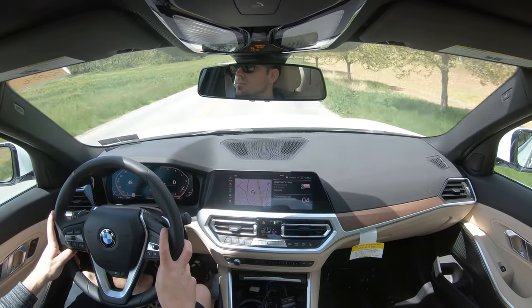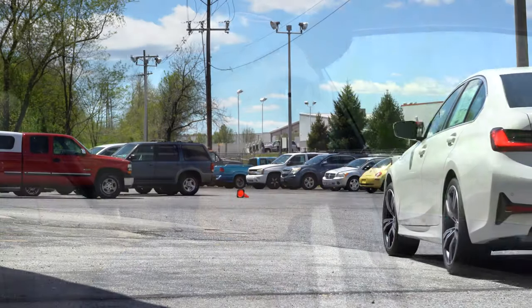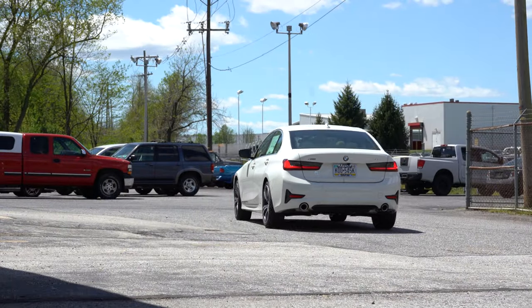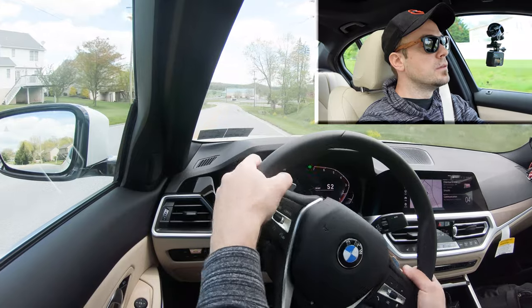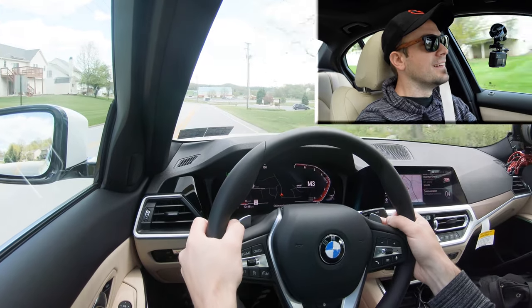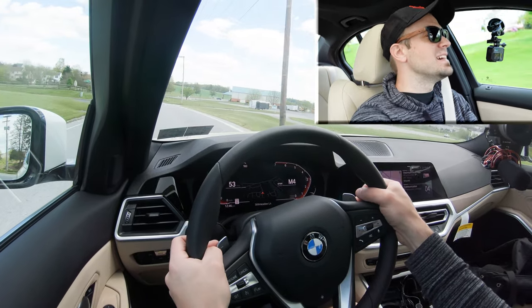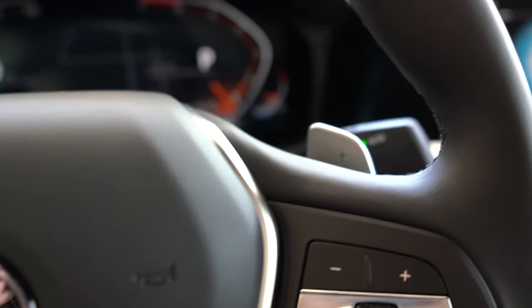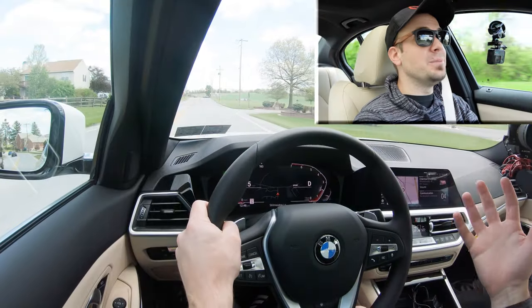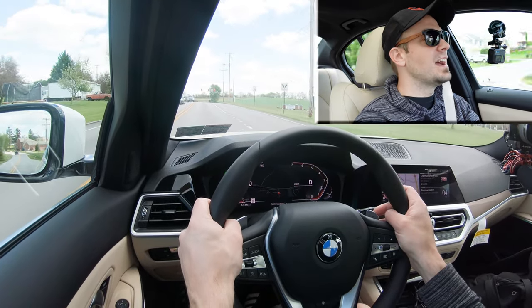Now let's test the paddle shifters. I'm going to slide the shifter all the way back and to the left to engage full manual shift mode so the car won't shift for me. Let's see how quickly they react here.